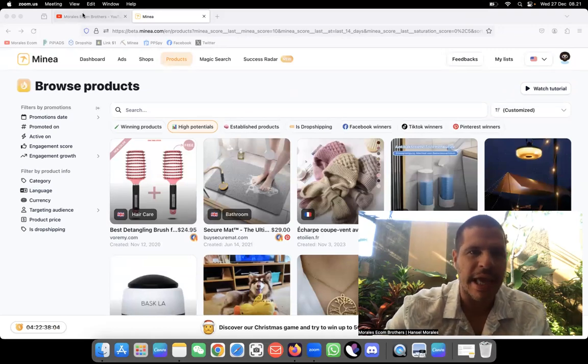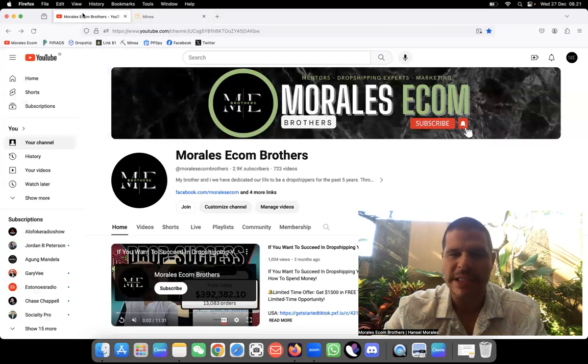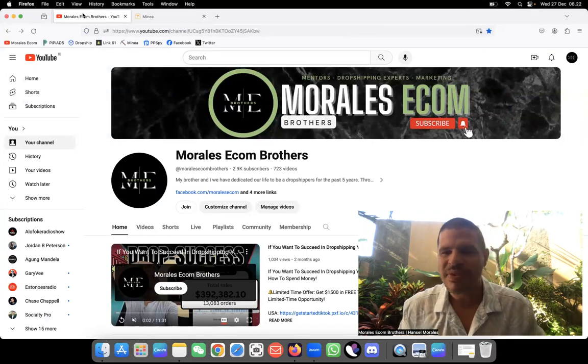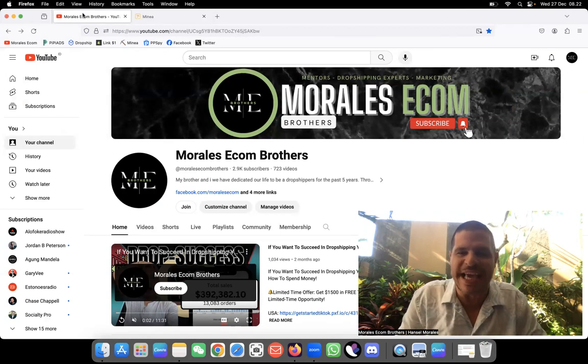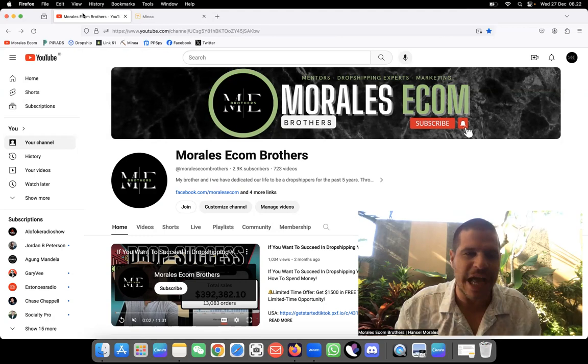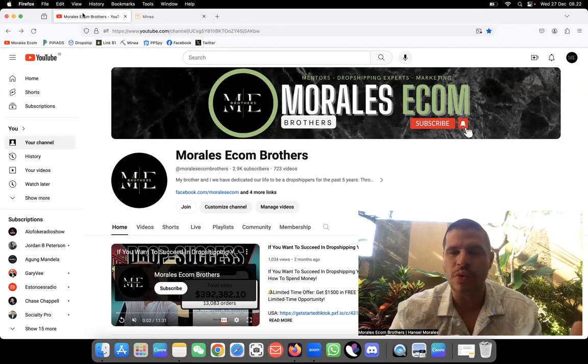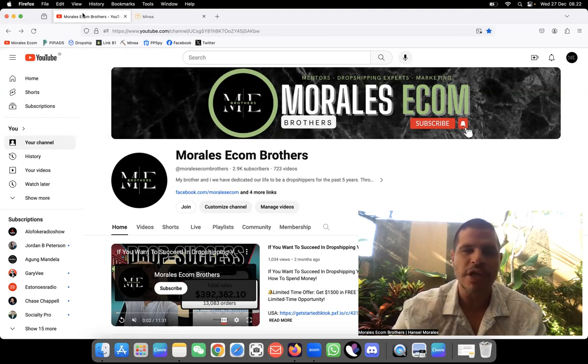Everybody welcome to Morales.com. We are at 2,900 subscribers, only missing 100 to get to 3,000 before the end of the year. Please like the video and subscribe to the channel — it supports us a lot and helps the algorithm push the videos to other people.